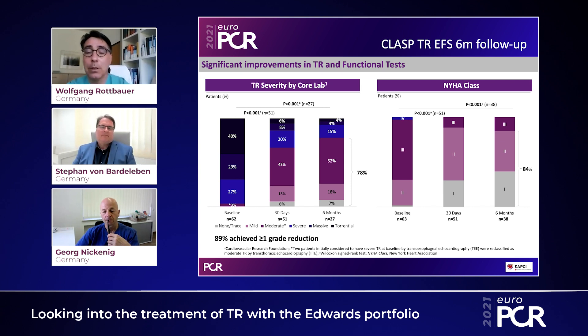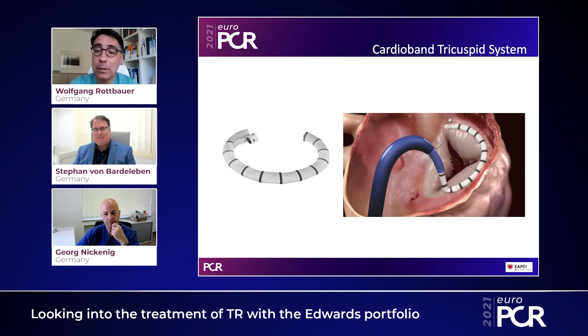Moving on to the CardiBand system: the leading pathology of tricuspid regurgitation is usually annular dilation. Therefore, it is a good idea to use a device that can reduce annular anatomy, which is what the CardiBand does. It comes from the anterior side, and you implant it from the lateral to the posterior side using typically 15 to 17 anchors. There is a wire in between which you can foreshorten, thereby shrinking the annulus by a couple of centimeters, reducing the septolateral diameter and ultimately reducing tricuspid regurgitation.